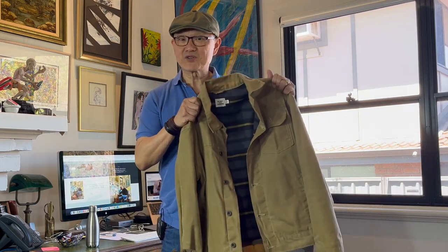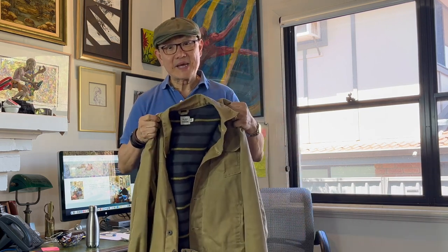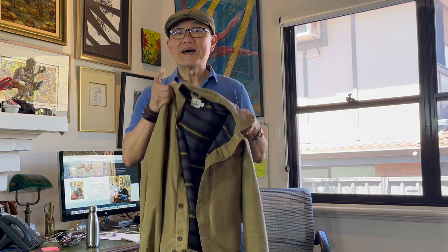Here's the Flint and Tinder wax trucker jacket. First time I've ever tried a jacket like this. I was so impressed with it, I spent some nights in bed scrolling on my phone and got some other gear from Huckberry. Keep watching and I'll show you what I got and also what I'm planning to do with this and other outdoorsy gear. Watch to the end.